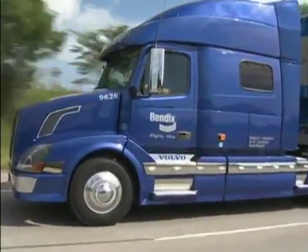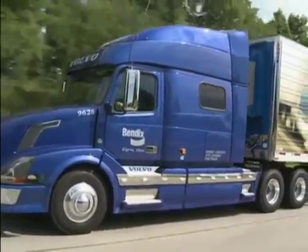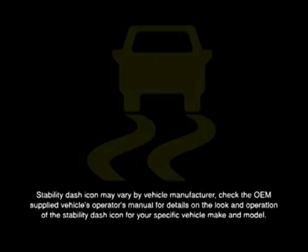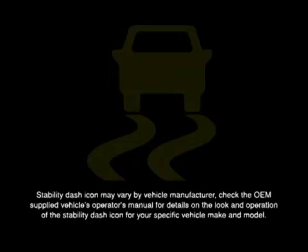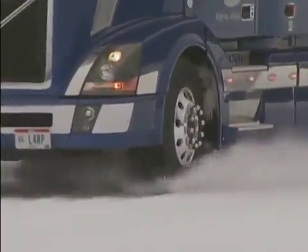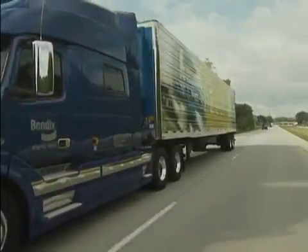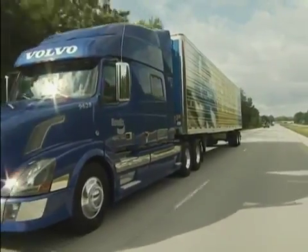But there are a few things unique to the stability program part of the braking system. As you're driving, if the system is activated, the dash light comes on and blinks as long as the VEST by Bendix system is working. You may also hear the system modulators applying the brakes, but how much you hear will depend on other factors like road surface and engine noise.